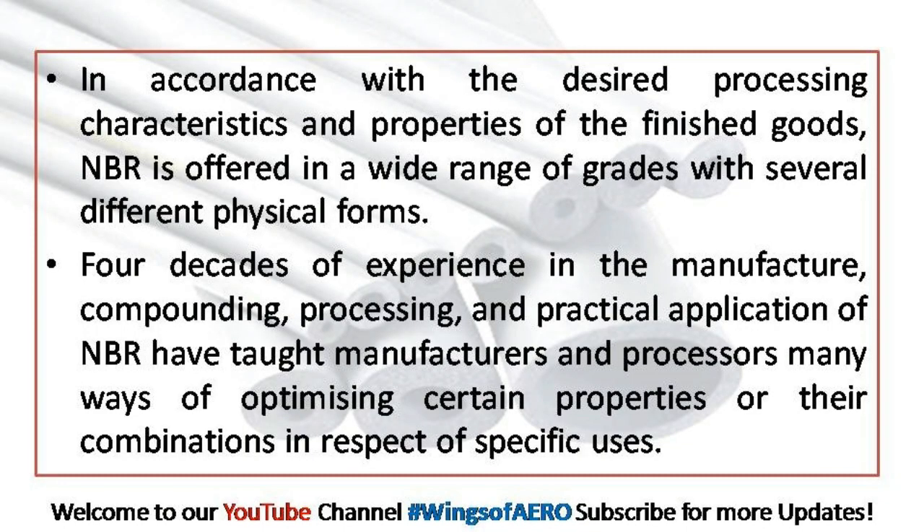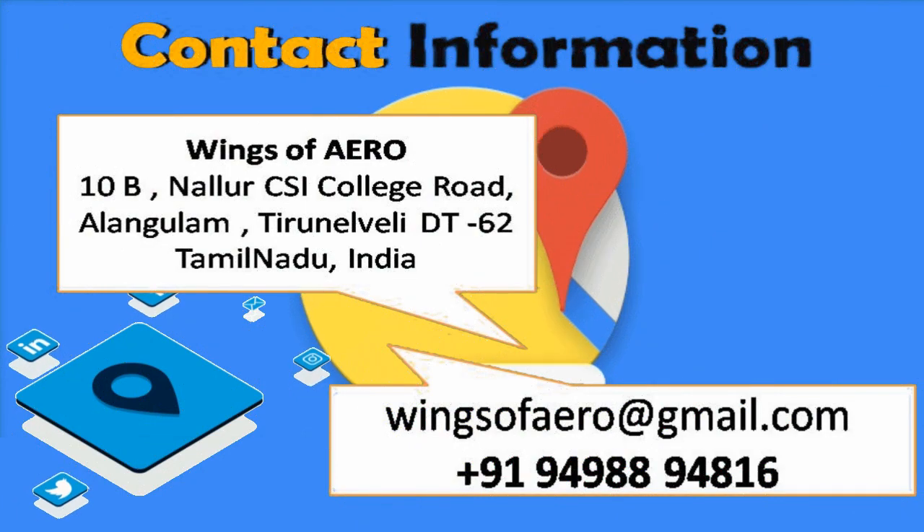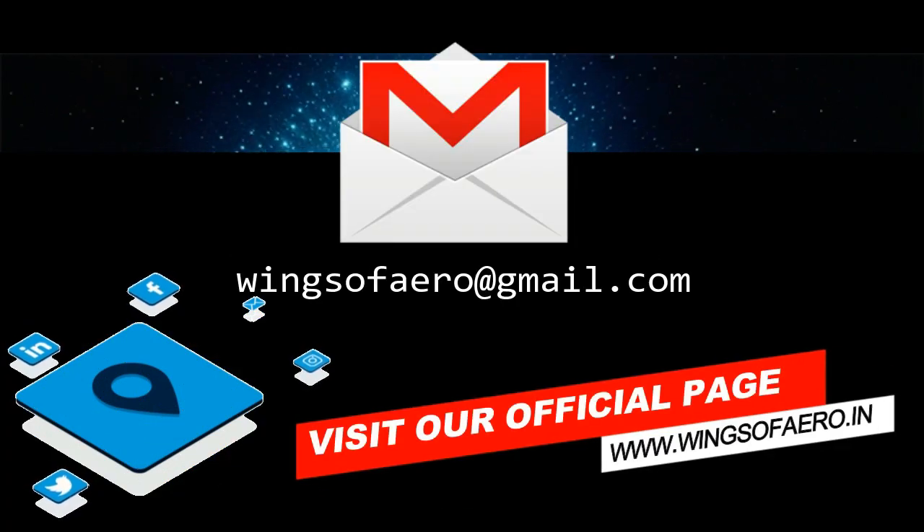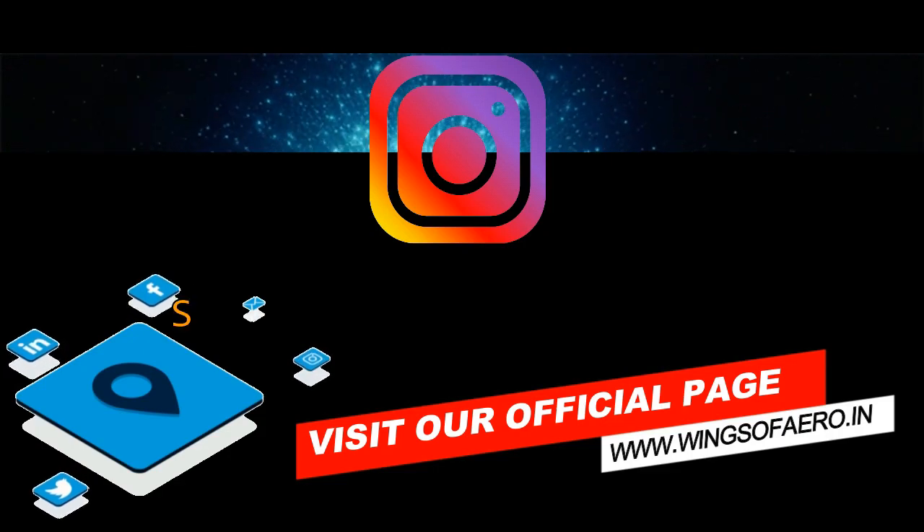If you have further inquiries or a requested video, drop down to our mail at wingsofarrow@gmail.com.